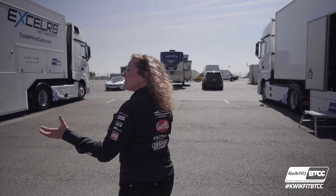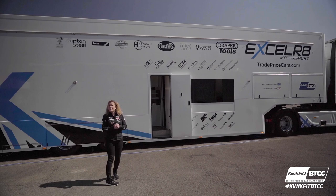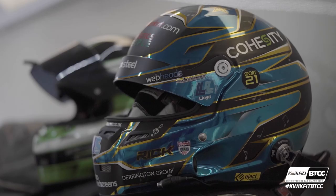A big thank you to our sponsors, because if it wasn't for them, we wouldn't be here. I think it looks incredible. And if you come along here, you'll see the drivers going through the data with the engineers. And at the back here, you've got all the kit that's secured for when we go to different tracks.